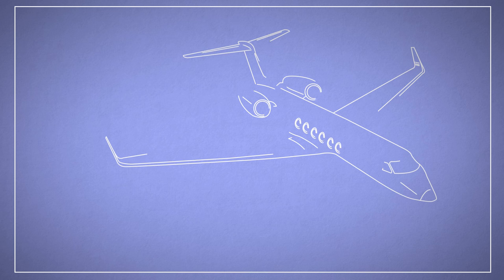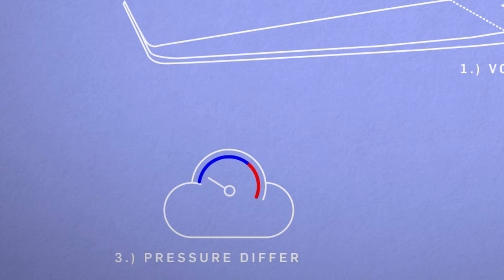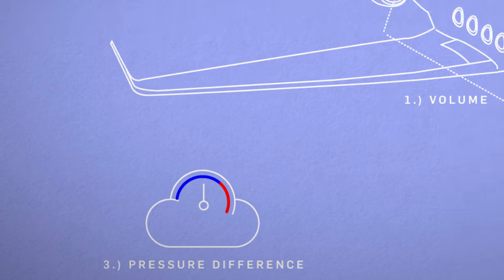So, is the physics factually correct or does the science suck? Well, it all depends on three main things: the volume of the cabin, the size of the hole, and the difference in pressure between the inside and the outside of the plane.